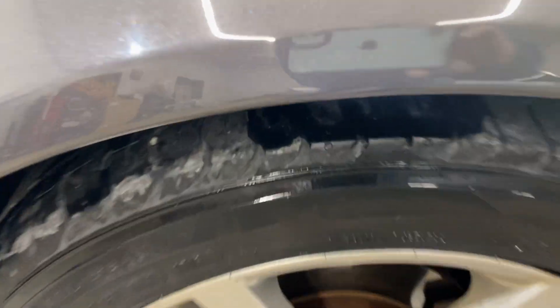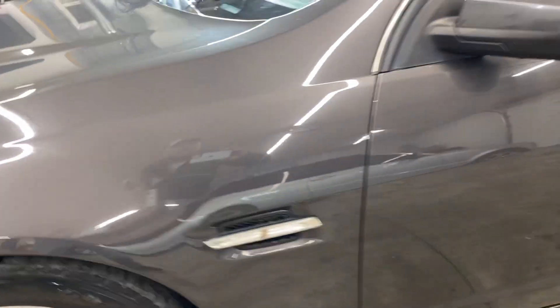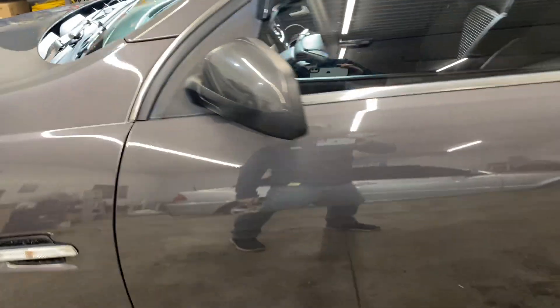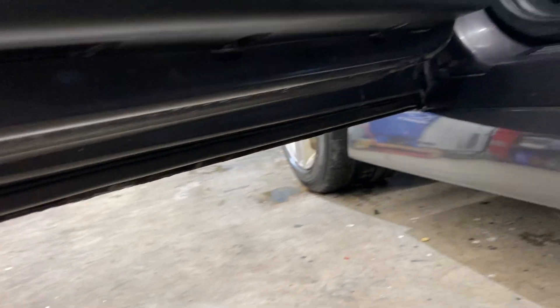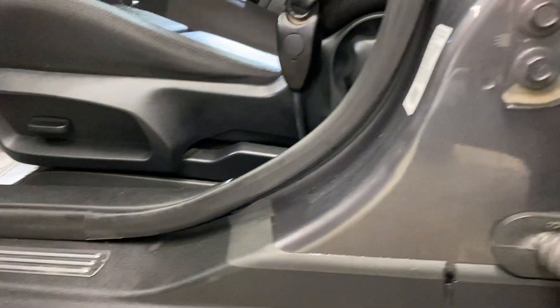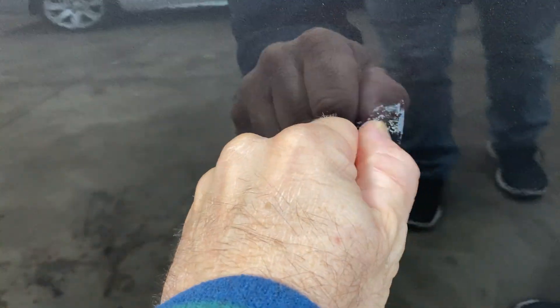There's a small one up here and along the bottom we do have a little bit of rust forming — it's not on the inside, it's just on that outside piece. We've got a scratch here — honestly I don't know what that is.